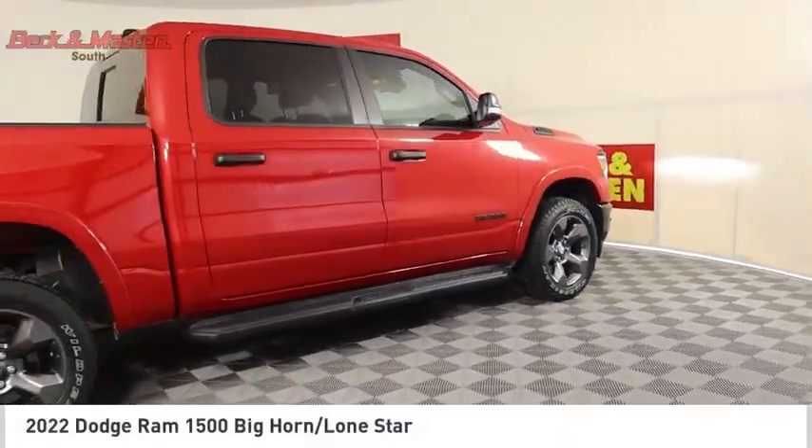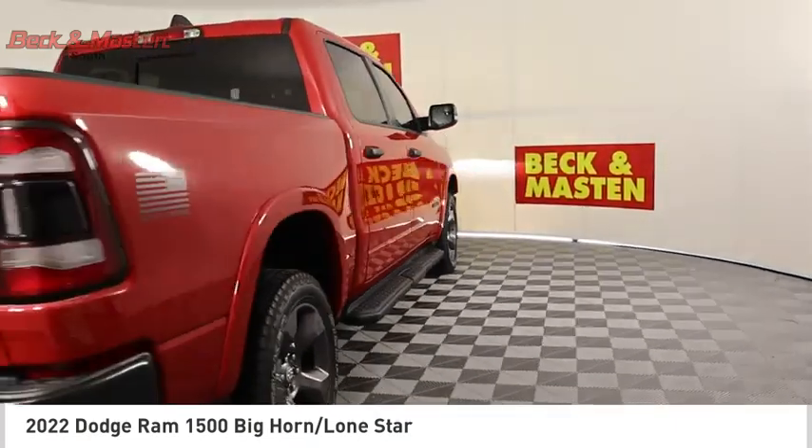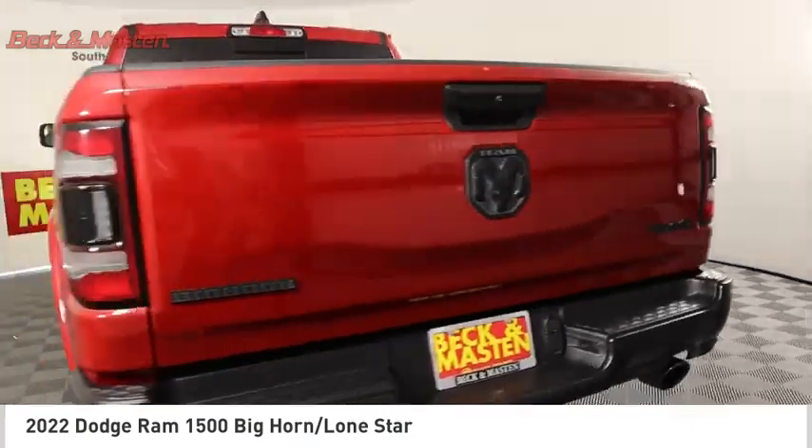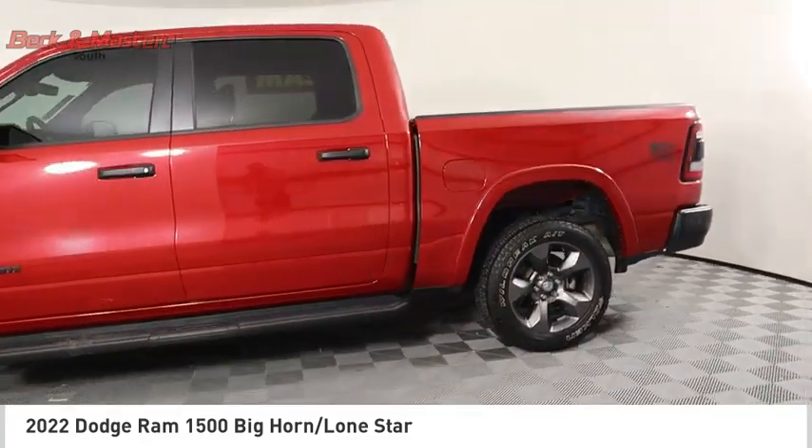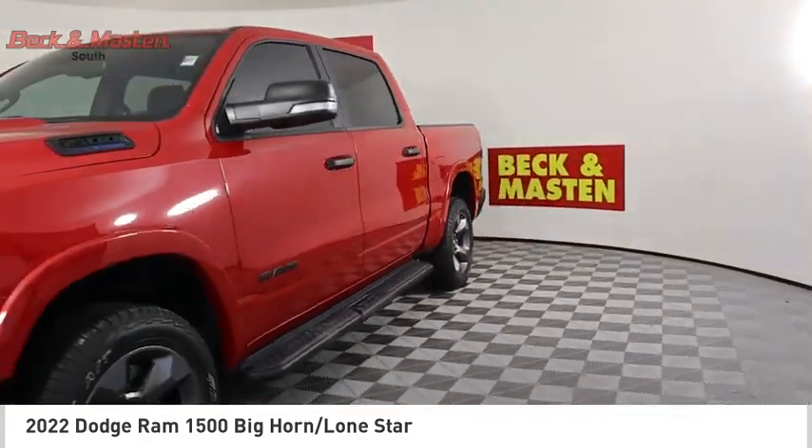Looking for the right vehicle? Check out the 2022 Ram Pickup 1500. The Ram 1500 is the most awarded Ram truck ever. Its exterior styling rethinks and outclasses every truck out there.